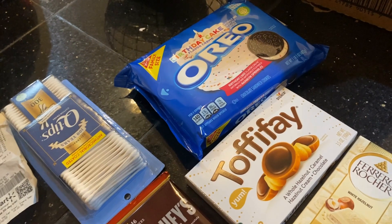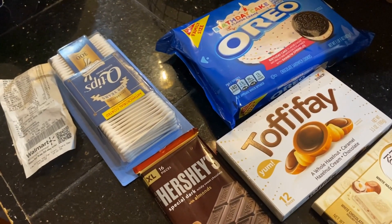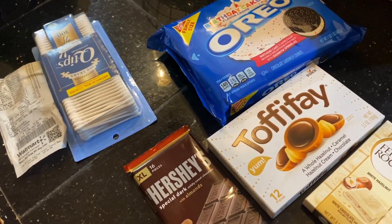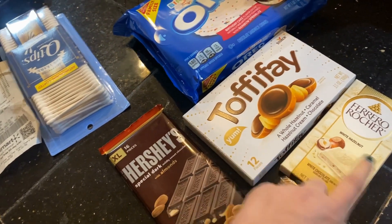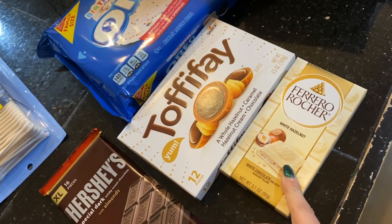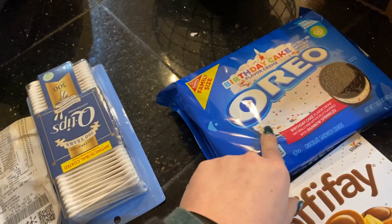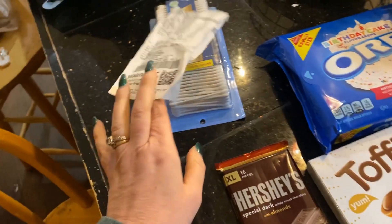Jeremy and I had a date night — the first time without kids in a while. We went out to Mexican food and then to Walmart. We got ourselves a little treat: these chocolates that reminded me of Ferrero Rochers, except they're white chocolate. Oh my gosh, I love white chocolate and hazelnut — they're amazing. I also got some of my favorite Oreos.